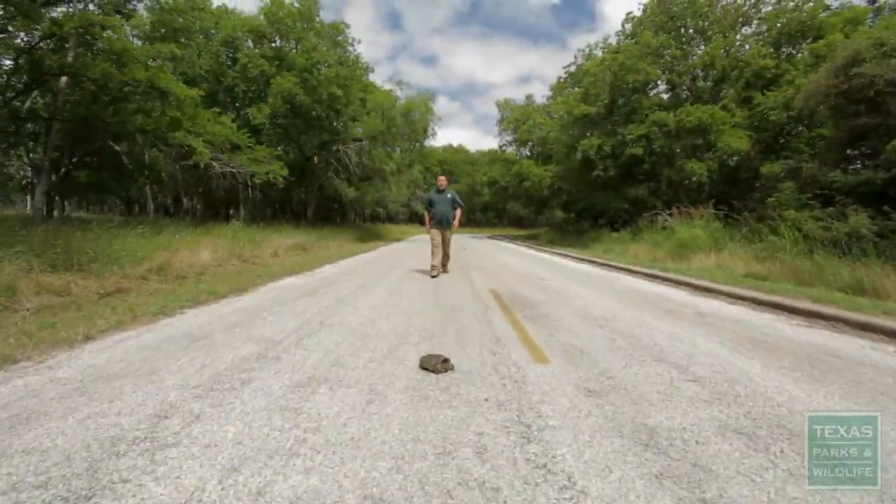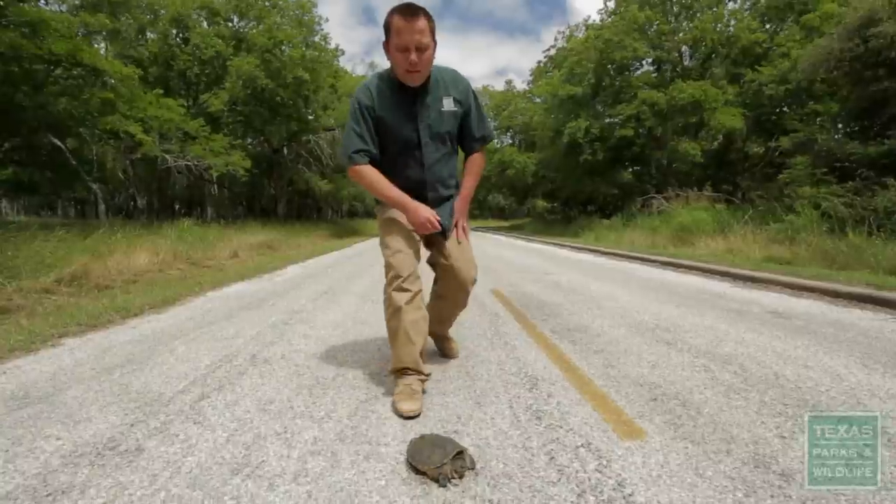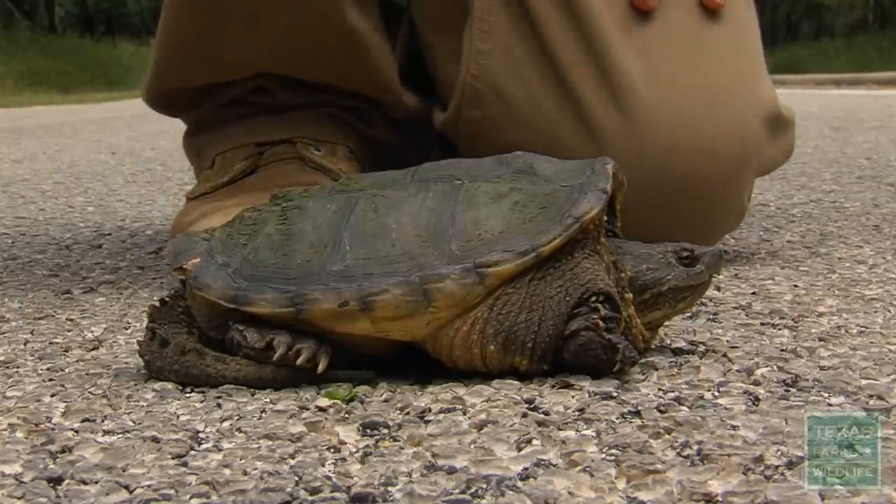Hi, I'm Andy Glusenkamp, State Herpetologist for Texas Parks and Wildlife, and today I'm going to talk about turtles and roads.